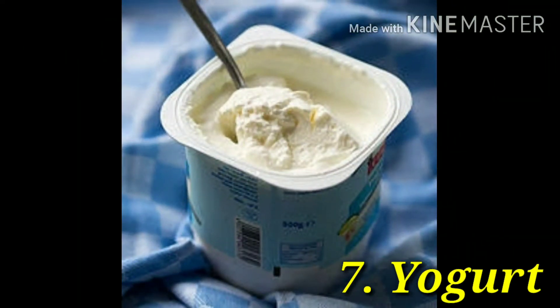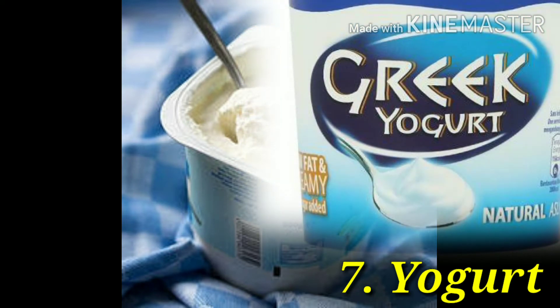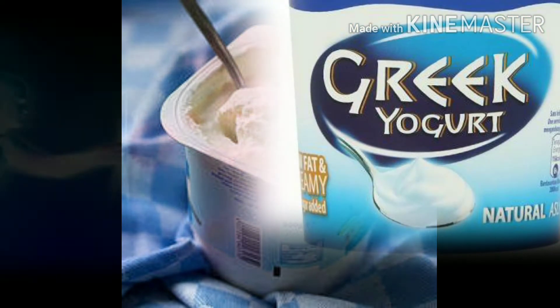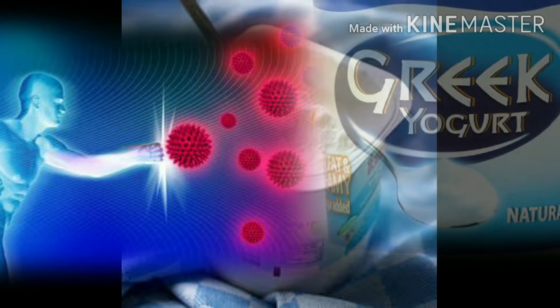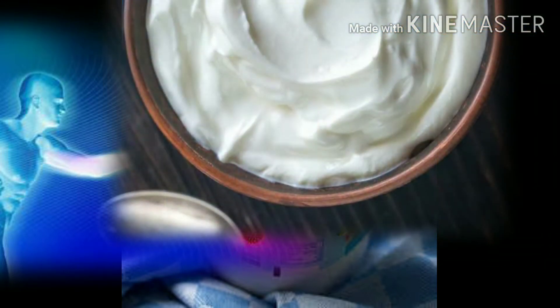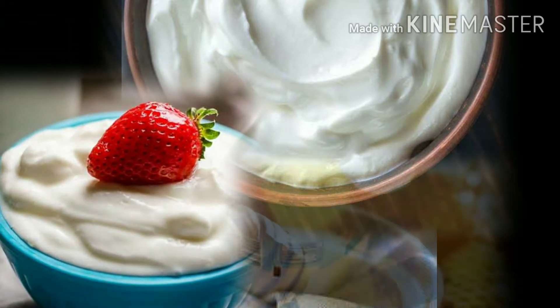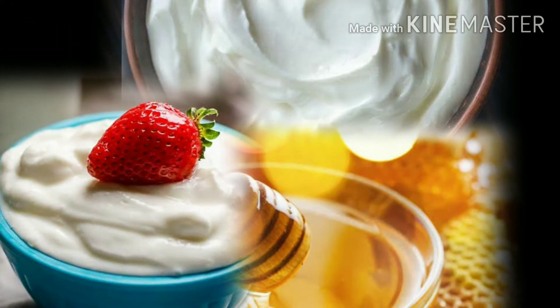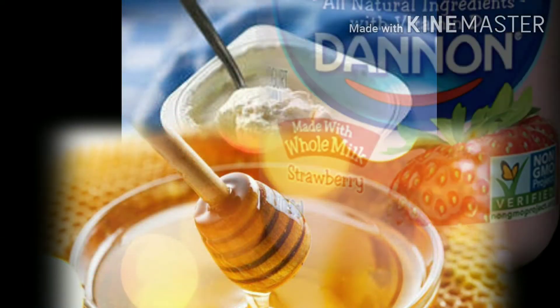Number 7: yogurt. Look for yogurts that have live and active cultures printed on the label, like Greek yogurt. These cultures may stimulate your immune system to help fight diseases. Try to get plain yogurts rather than the kinds that are pre-flavored and loaded with sugar. You can sweeten plain yogurt yourself with healthy fruits and a drizzle of honey instead. Yogurt can also be a great source of vitamin D.